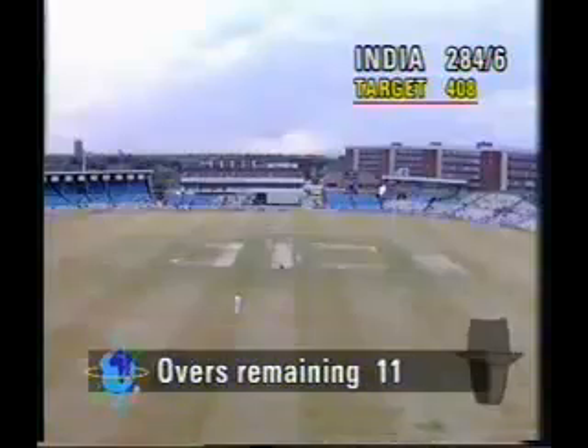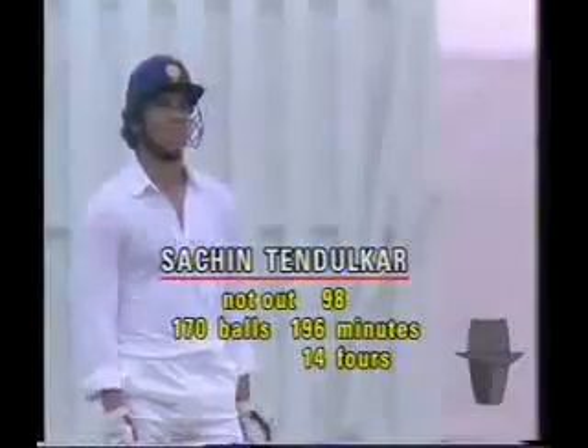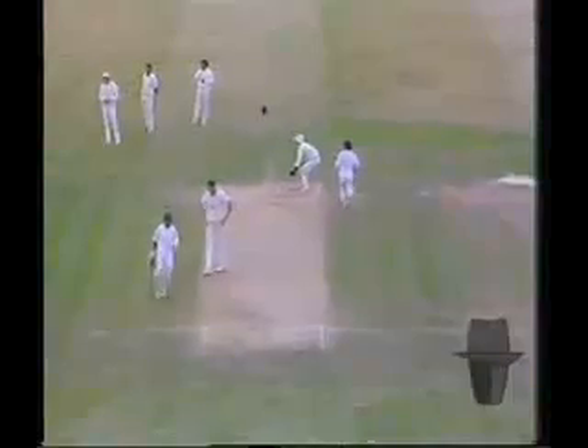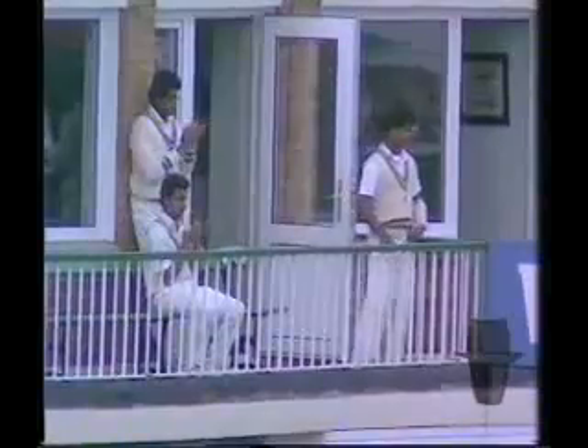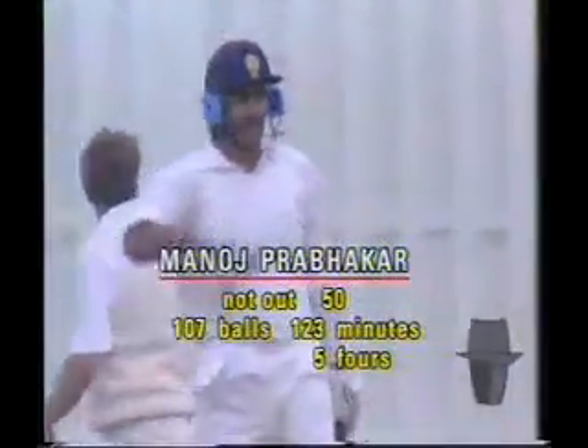And then Tendulkar out there, besides counting that, would be also counting the runs left for his hundred. Both these batsmen have done a very, very fine job for the team. What a lovely shot there. And fifty up for Prabaka — that's a very good innings indeed, because when he came in, there was an excellent chance for England to force a win. And this splendid partnership has now pushed England almost out of the reckoning.